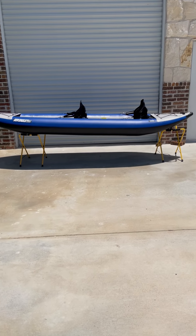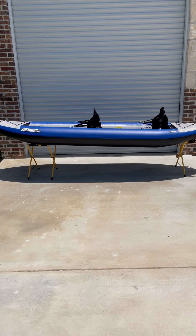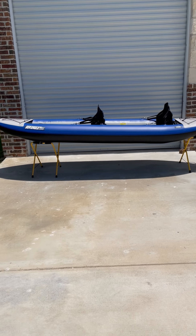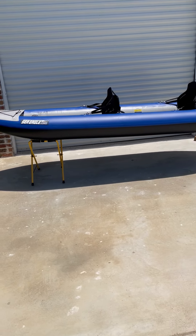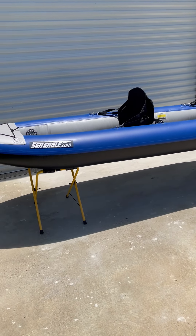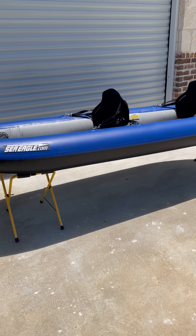Hey guys, it's Scott from Lake and Trail in Dallas, Texas, just doing another walk around on this new boat we just got in. It's a 2023 Sea Eagle Explorer 380X. This is a 12-foot inflatable boat that can be used for lake paddling. It's also very whitewater capable if you want to take it down a river.